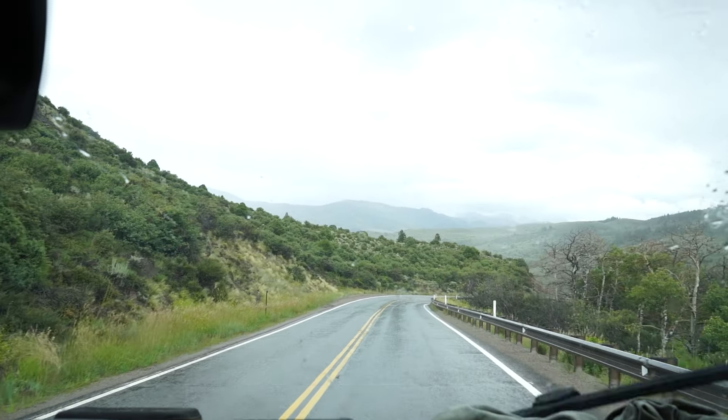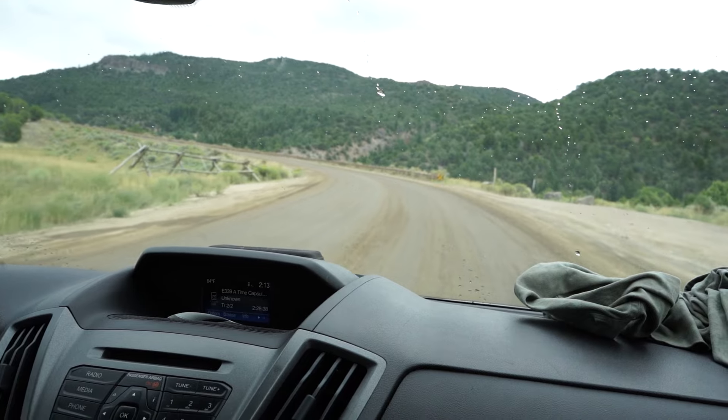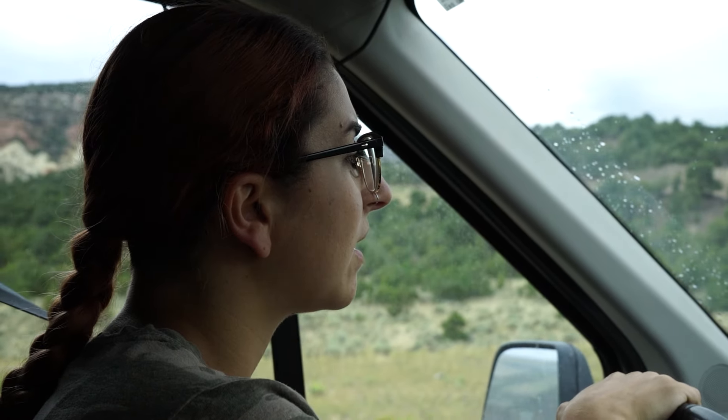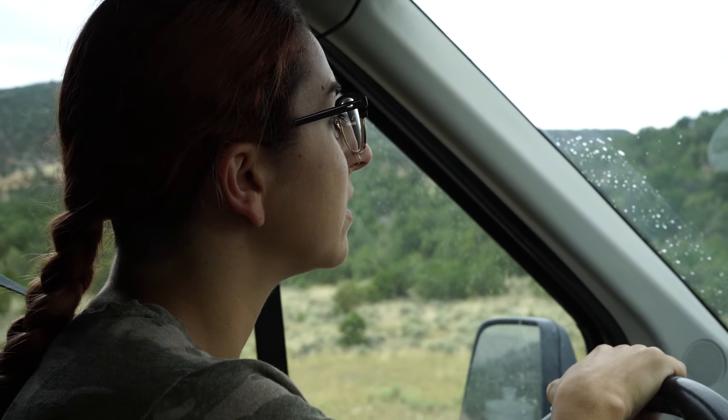You always ask me to drive right before it's about to pour. Now this is Colorado. I'm confused why it told me to go this way.